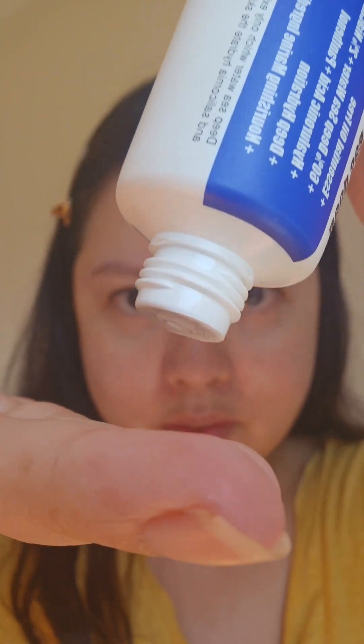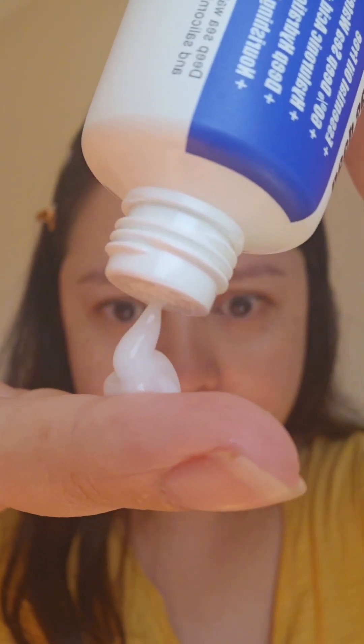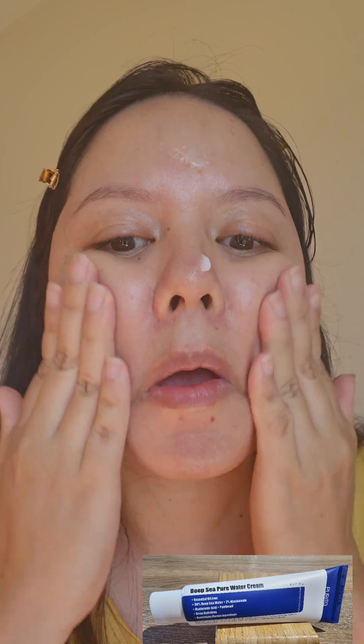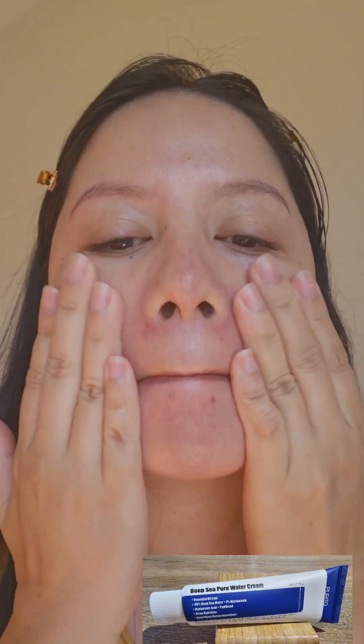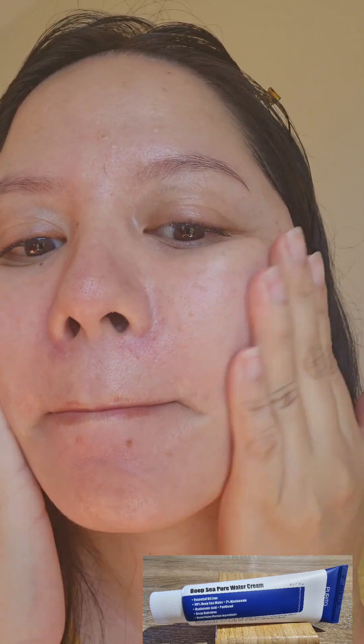This next product is the Purito Deep Sea Pure Water Cream. Deep sea because it is sourced 600 meters below the surface. And because of this, it is free of pollutants and contains 300 times more minerals than surface water. This cream also contains niacinamide and hyaluronic acid for skin brightening and hydration.